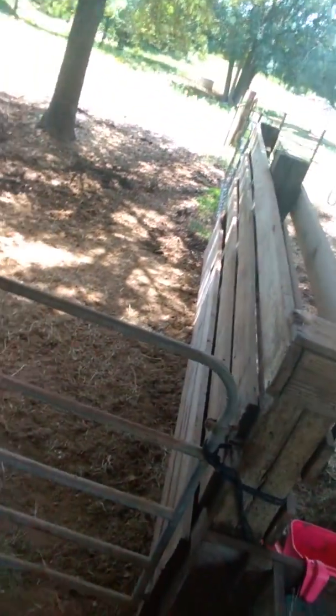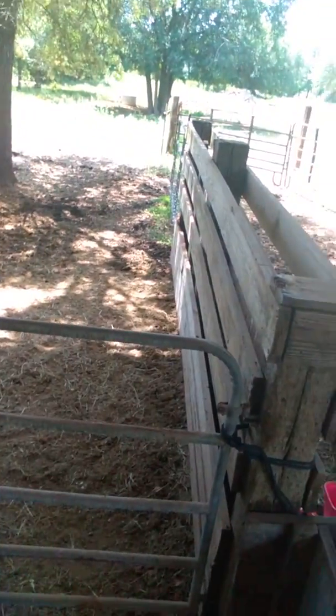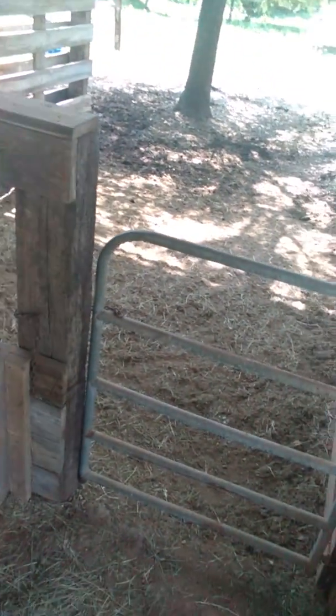Anyway, they're doing what they do best, which is eating. They have a whole huge pasture back there and they stay in their stalls where it's nice and cool by choice, where they can just get free food handed to them.